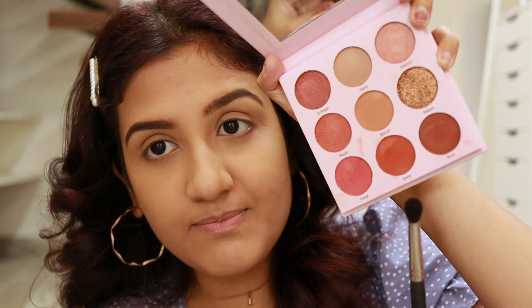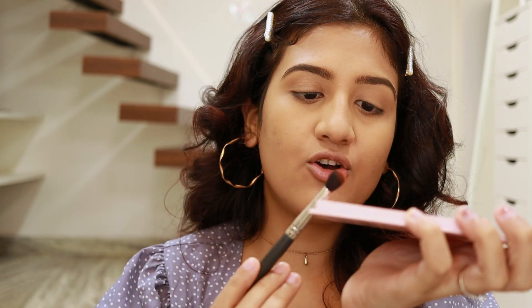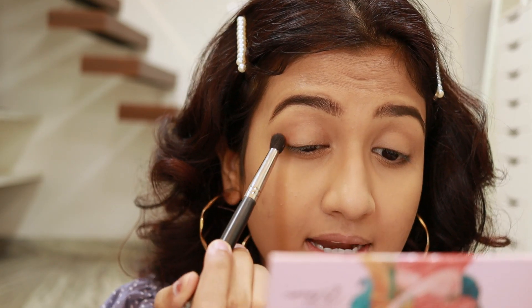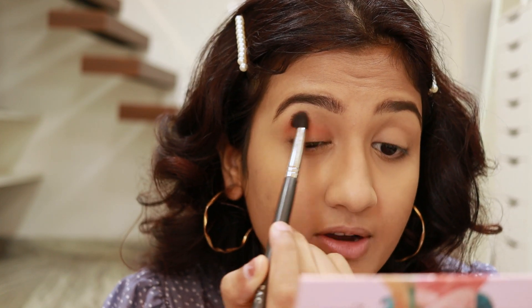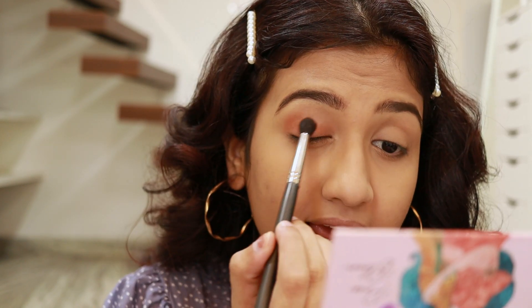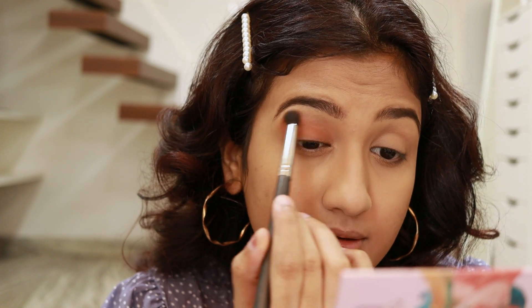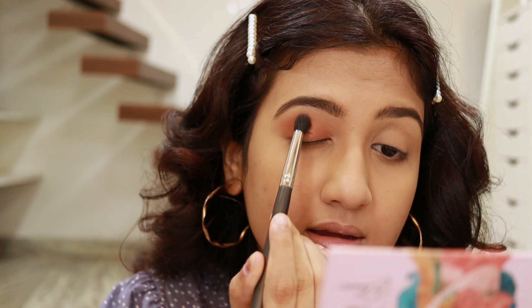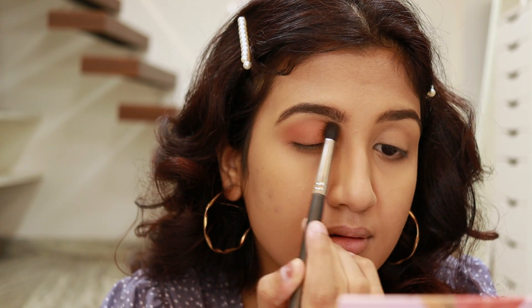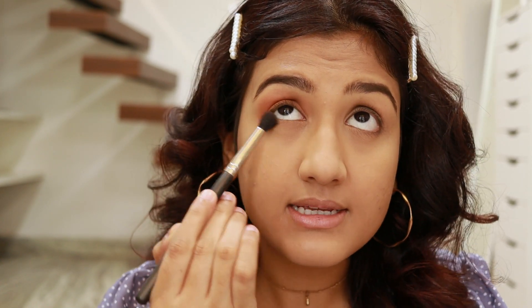For my eyeshadow today, I'm using the shade called Spice — a nice burnt orange shade. I take a little bit, dust off the excess, and apply it all over my lid. These shadows are very easy to blend, perfect for beginners looking for good quality shades that don't require a lot of effort. They blend seamlessly, don't look patchy even if you're not great at blending, and they're well pigmented. I'm also applying it under my eyes.